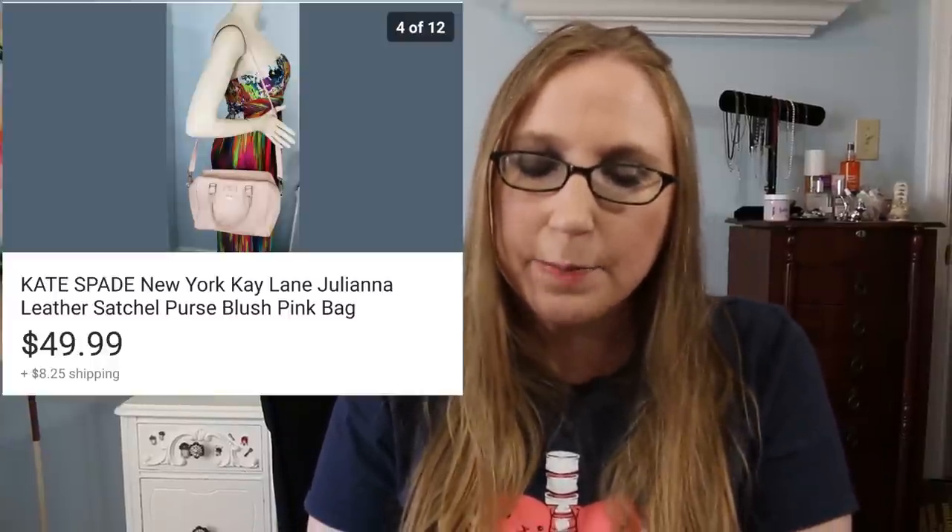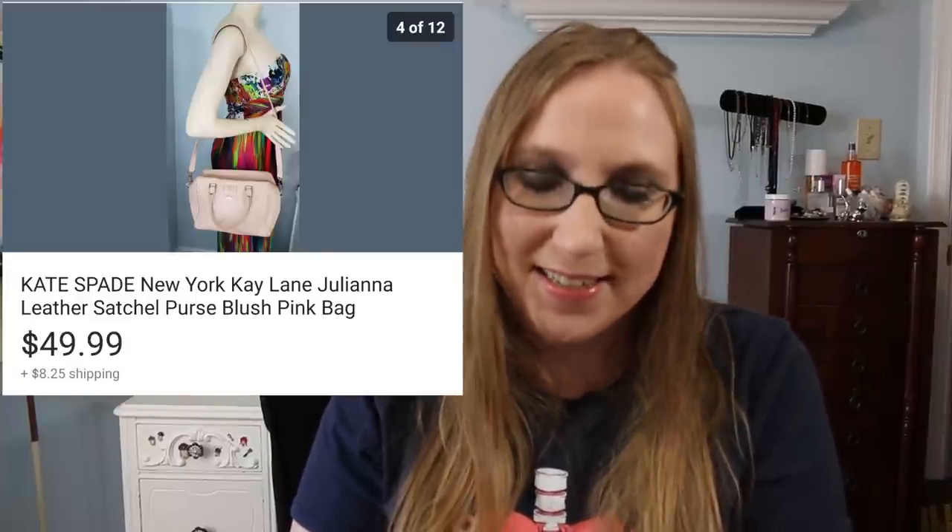Next was a Kate Spade pink satchel purse. I got this at a yard sale and I think I only paid a dollar for it, and it sold for $49.99 — that was awesome. I cleaned that one up; when I got it, it definitely needed cleaning. Sometimes just buying something that needs a little bit of cleaning and putting some elbow grease into it, you can really spruce things back to a really nice condition. If you're only putting a little bit of money in, it's worth the extra time.